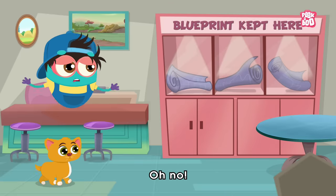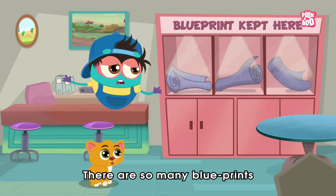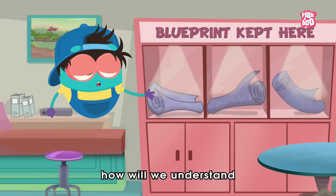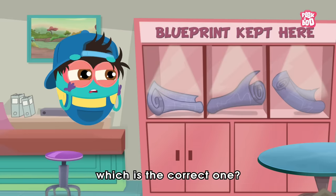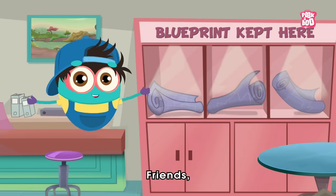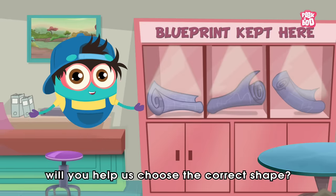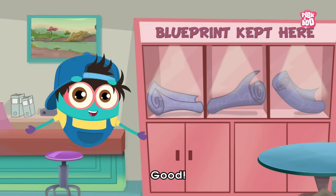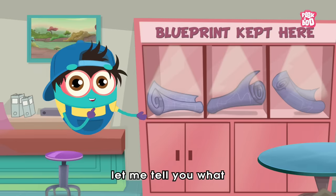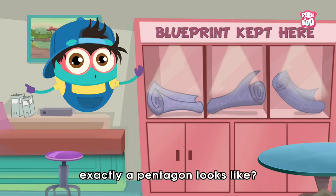Oh no! There are so many blueprints with different shapes of towers. Now how will we understand which is the correct one? Hmm, friends, will you help us choose the correct shape? But before we start, let me tell you what exactly a pentagon looks like.